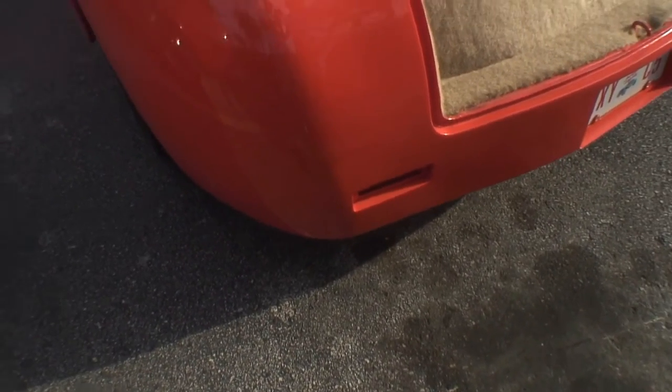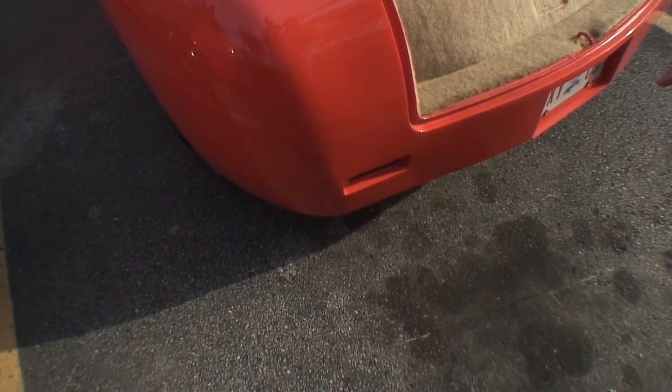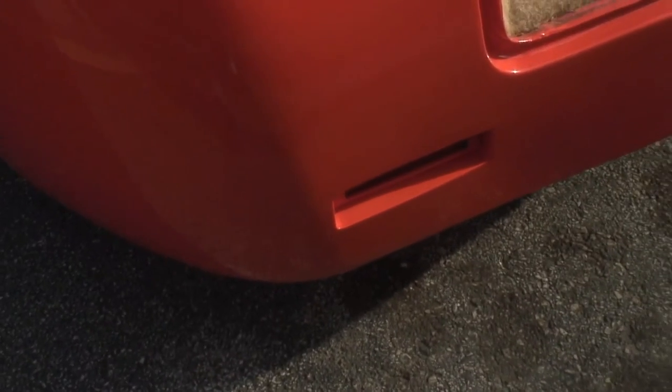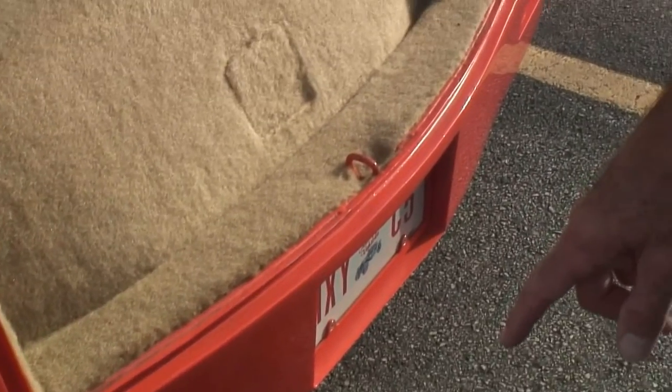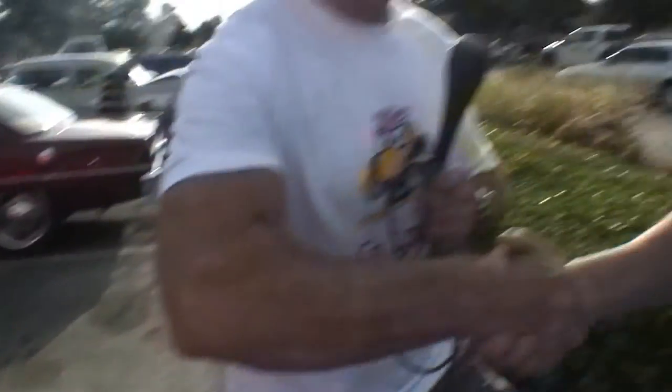These are the turn signals and brake lights — they're LED, they're Frenched in. The fenders are also molded in. Originally they had a seam and a body weld in between. Gorgeous car. Thank you so much, Mike.